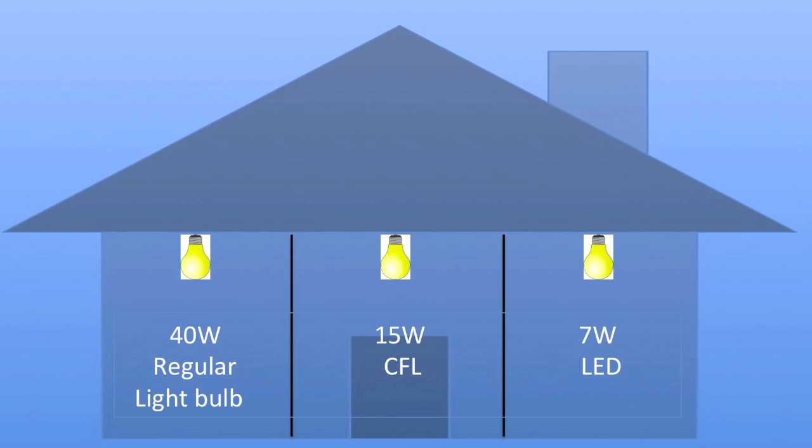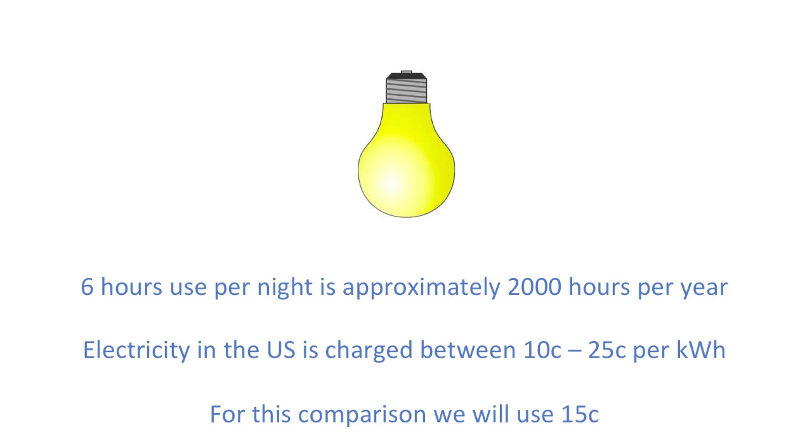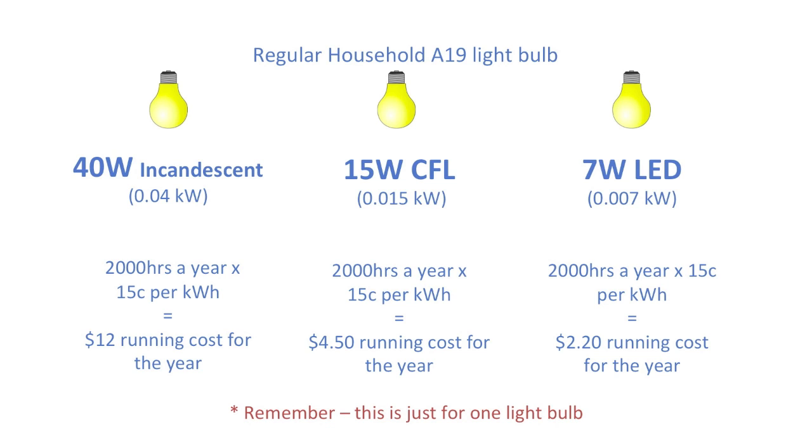Let's come back to our light bulb scenario. It's pretty easy to calculate the cost of running those light bulbs for a year, but first we need to make some assumptions. Let's assume you use a light bulb in your room for about six hours a night — that's about 2,000 hours of use every year. Next, we input what you pay for electricity: let's say 15 cents per kilowatt-hour.